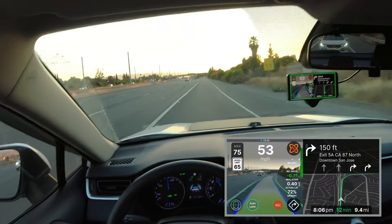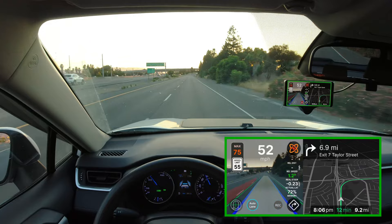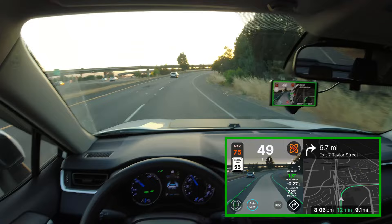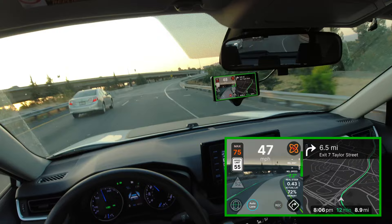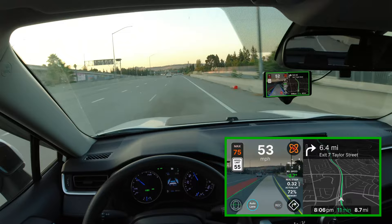The significance of this particular branch is that it now incorporates Navigate on OpenPilot. Basically, what that means is that if you have the GPS service working on your unit and you use the experimental mode of OpenPilot, it will actually be influenced by the data being sent to it from the GPS service. So if you're going to be making a right, it'll actually stay to the right lane. In some cases, it might even turn for you. But it is all experimental, and so it doesn't work all the time.